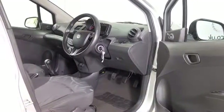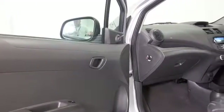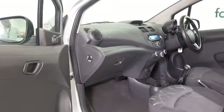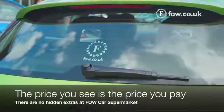Get inside and we have a very comfortable cloth interior. It's surprisingly roomy, with air conditioning, a radio and CD player. The one litre petrol I think you'll find pretty perky to drive, and you should be looking at around mid to late 50s MPG combined.